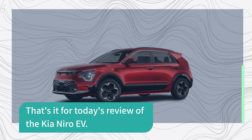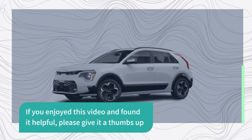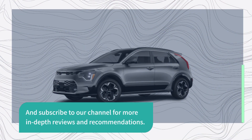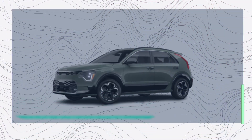That's it for today's review of the Kia Niro EV. If you enjoyed this video and found it helpful, please give it a thumbs up and subscribe to our channel for more in-depth reviews and recommendations. And if you have any questions or thoughts, leave them in the comments below. Thanks for watching, and we'll see you in the next video.